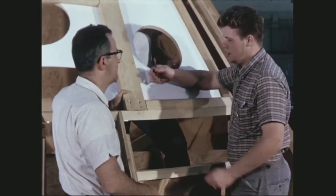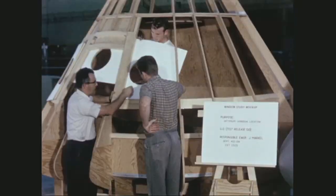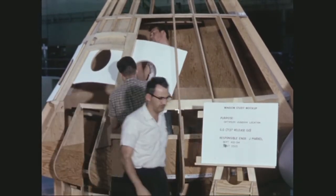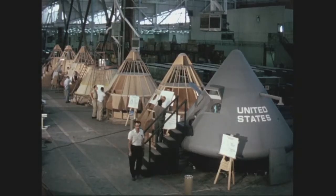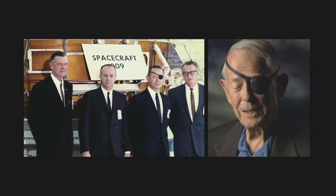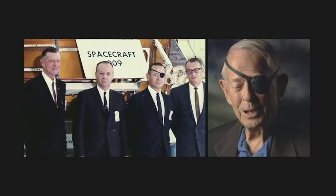North American started by building wooden mock-ups to get a feel for the layout of the new three-man spacecraft. Getting three people to live in that little house for 14 or 15 days became a pretty difficult project.